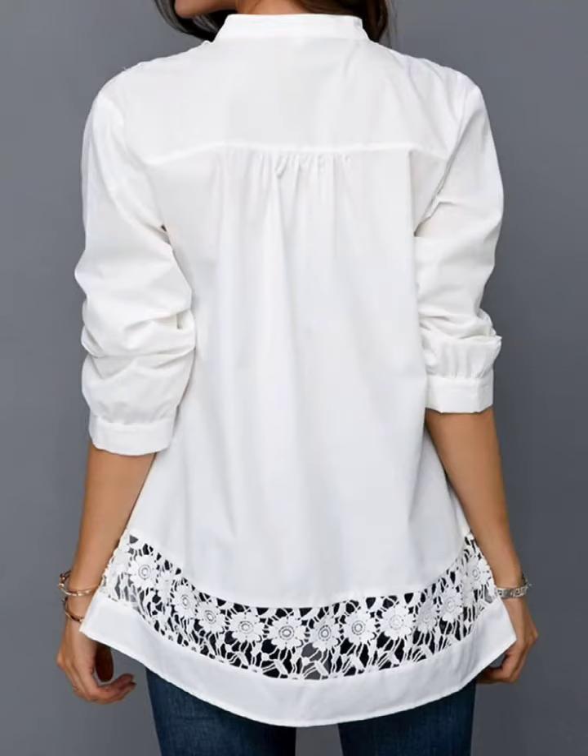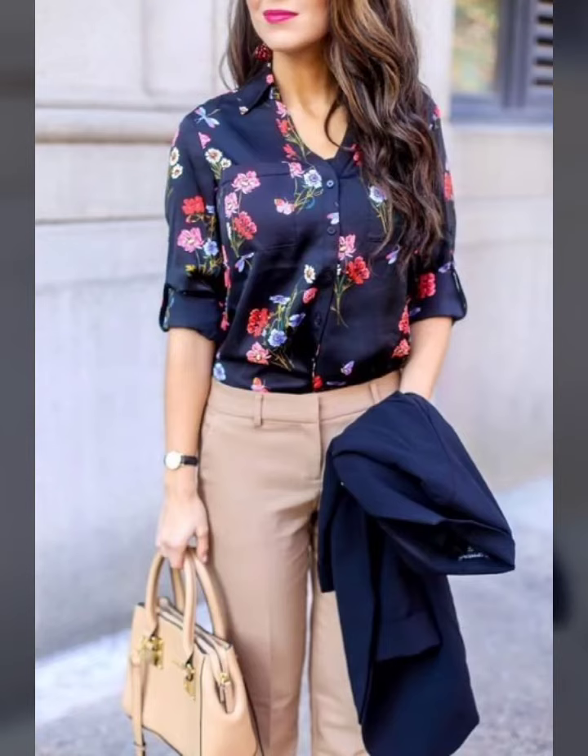In this video you will see different types and different printed blouse designs. I really hope that you will love it.